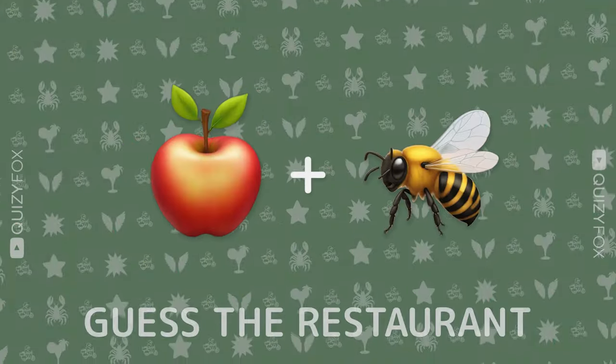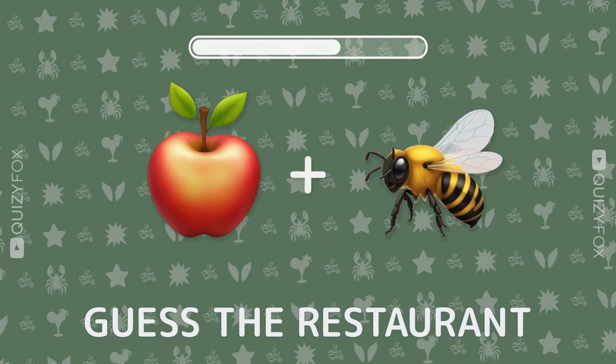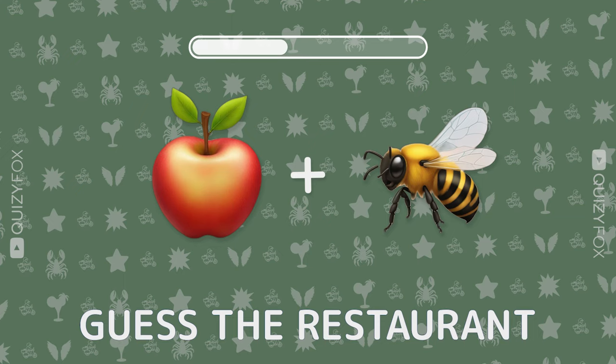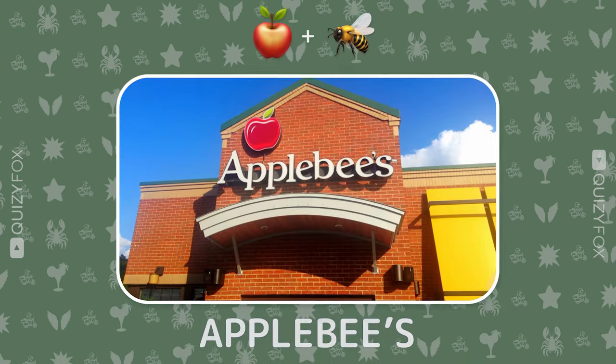Ready for another challenge? Name the restaurant from two emojis. Applebee's.